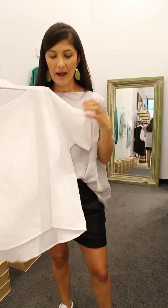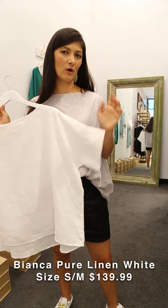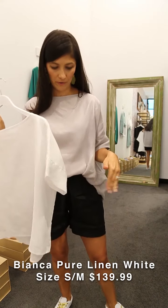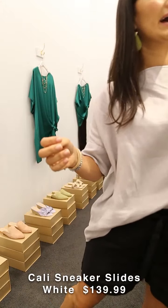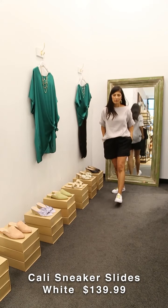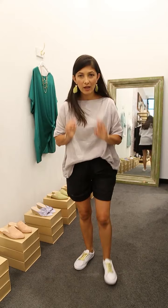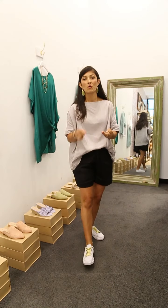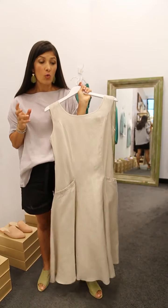Before I finish this outfit, I want to show you that this top also comes in pure white linen — very popular with all you ladies, same cut, just a different color. And to finish off, have a look at the shoes I'm wearing now — the Cali slides. They create a completely different effect, perfect for your run-around. They come with gold, silver, or white laces.